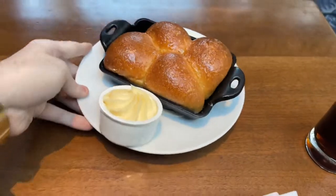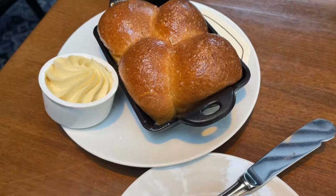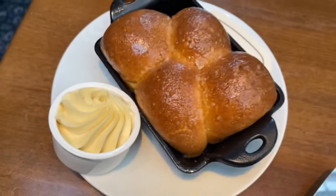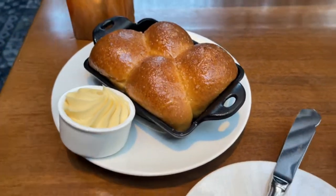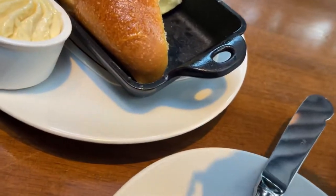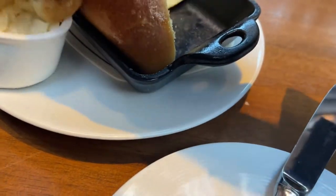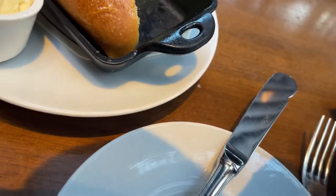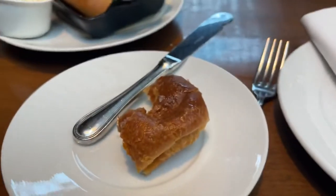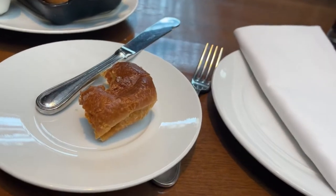Look at that — some beautiful bread the server brought over. I love the way they even added swirls into it — looks really classy. This bread is very good. Let me grab my napkin.